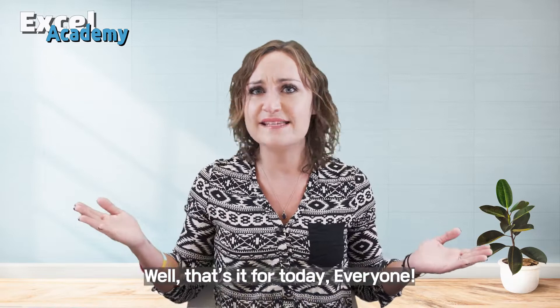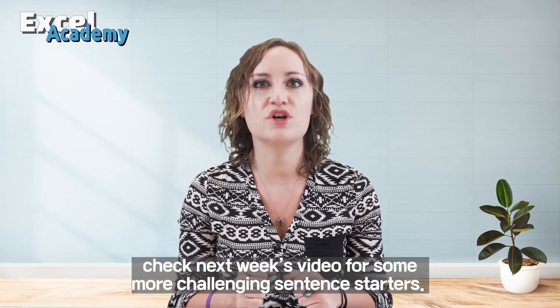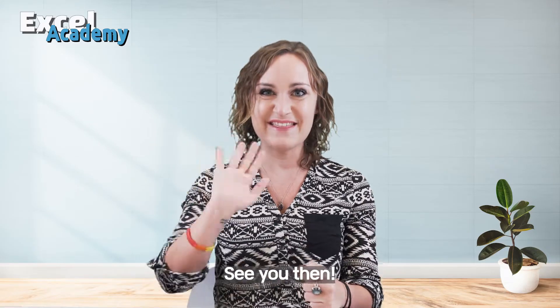Well, that's it for today, everyone. Once you've mastered these, check next week's video for some more challenging sentence starters. See you then!